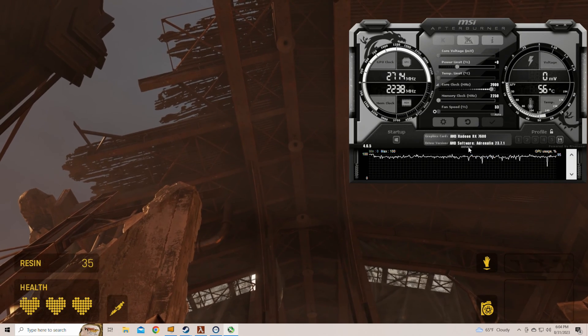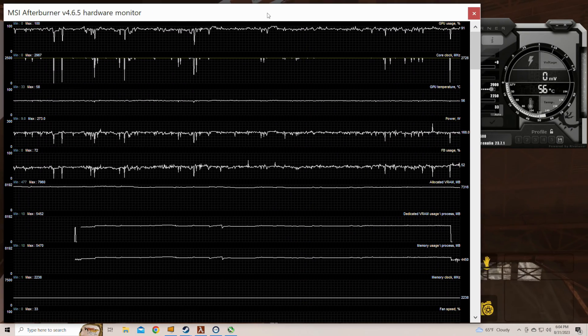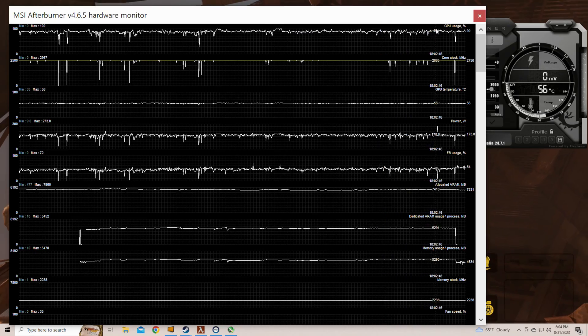In my RX 7600 VR performance video, I used MSI Afterburner to monitor the GPU framebuffer and VRAM usage. My thought at the time was that between the VRAM usage and framebuffer usage numbers, I should be able to get an accurate picture of how much VRAM was being used, and whether or not the 7600 was being limited by its 8GB of VRAM.